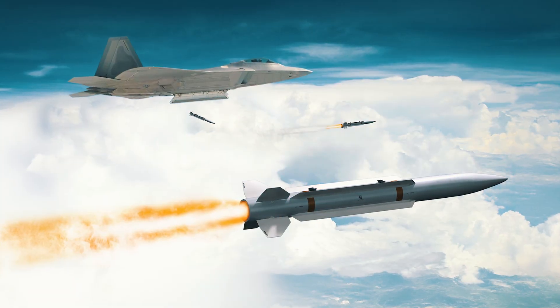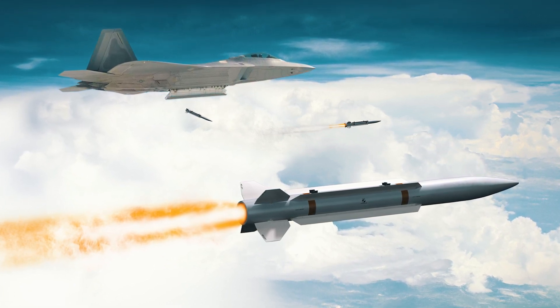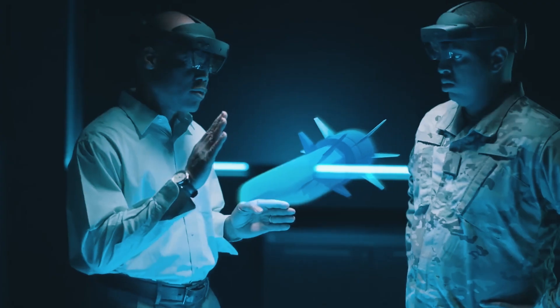However, they refused to disclose details about the sensors that the missile will be equipped with, or when it can be expected in service with the US military.